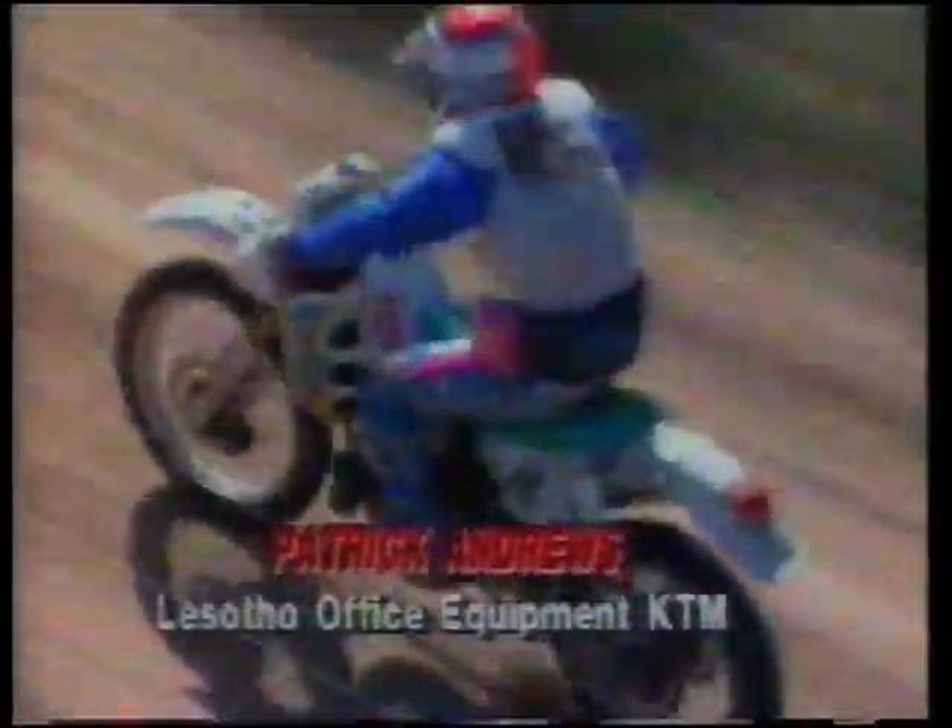For the bikers, running out of petrol was a common problem. Leader Patrick Andrews was one of those to suffer, but Errol Dalton sportingly stopped to lend a hand. Not long afterwards, it was Dalton's turn to run out of gas, and this time it was Andrews who played Good Samaritan. It was indicative of the sportsmanship that exists between off-road racers.